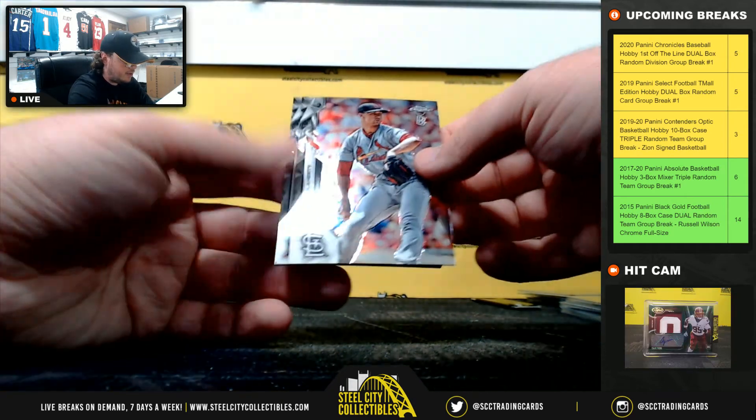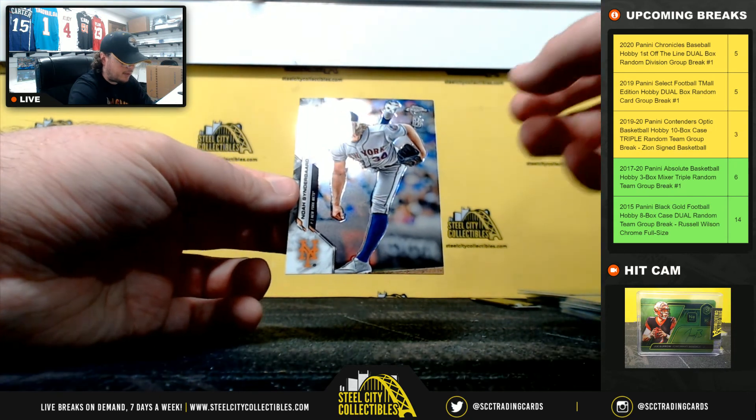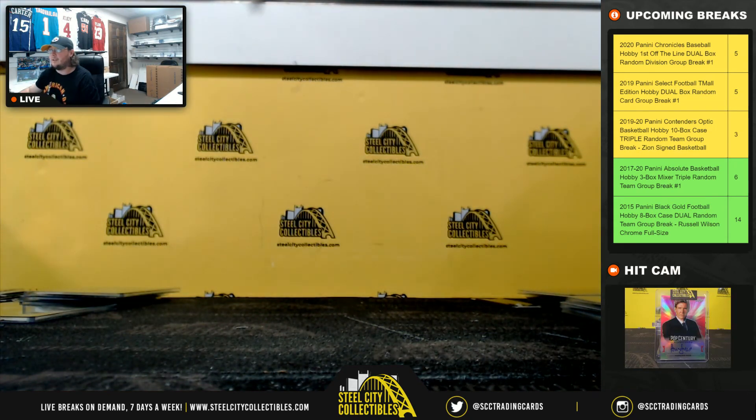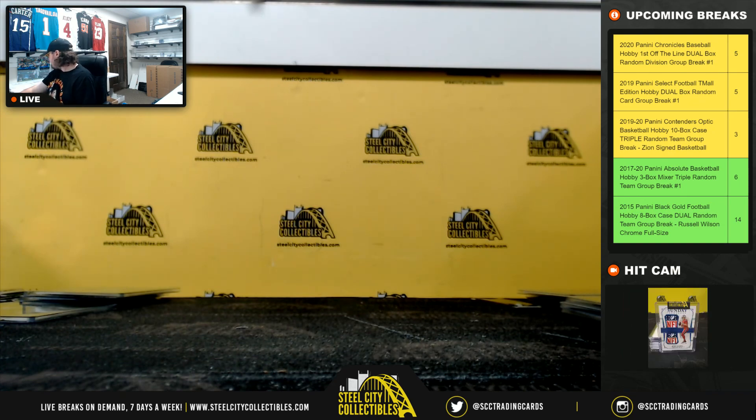Myles Mikolas. Jack Flaherty. Jose Urena. And Noah Syndergaard. All right, that's going to do it, guys. Thank you all for filling that break. Going to get that video uploaded to YouTube and check and see which break is next in line.